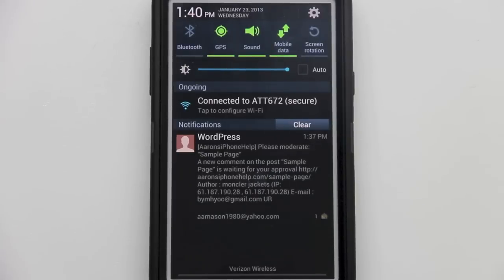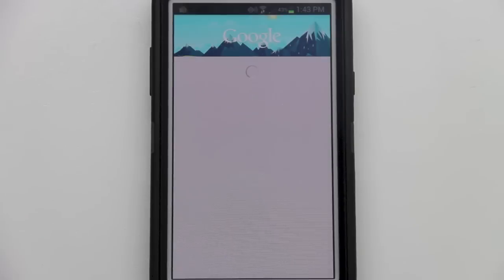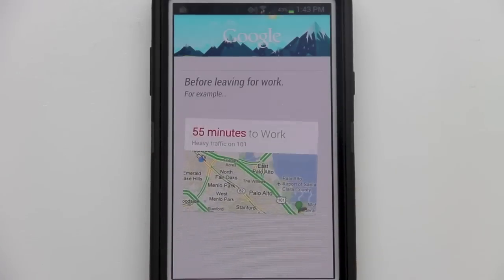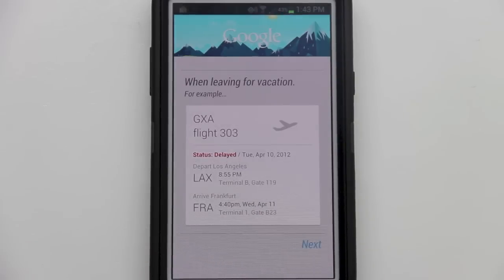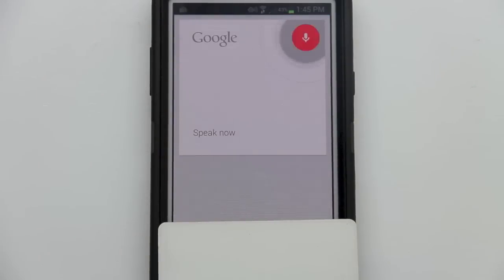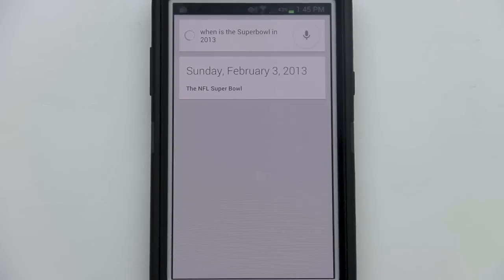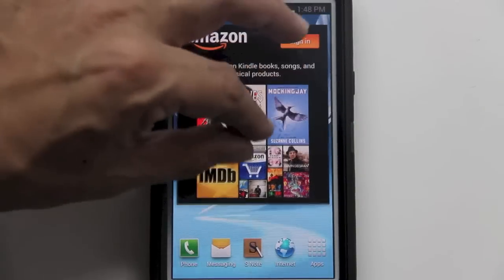Feature number three is Google Now, which right now is killing Siri and S Voice. To access Google Now from the Note 2, hold down the menu button and you'll be directed to Google Now. You can see we have Discover Google Now, a 'leaving before work' traffic feature, and flight information. Google displays requested information in a card-type index. For example, asking 'When is the Super Bowl in 2013?' — Google Now displays that the NFL Super Bowl is on Sunday, February 3rd, 2013.